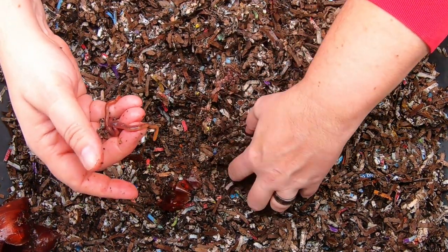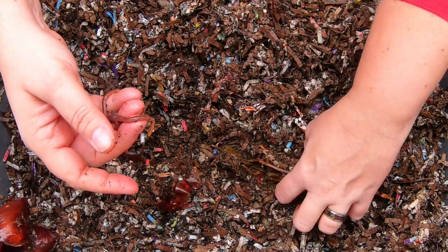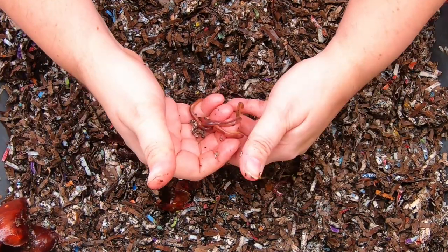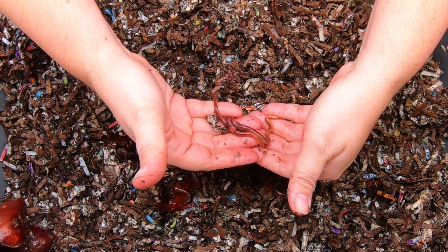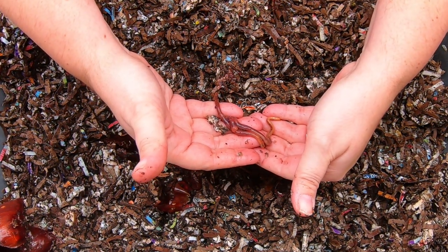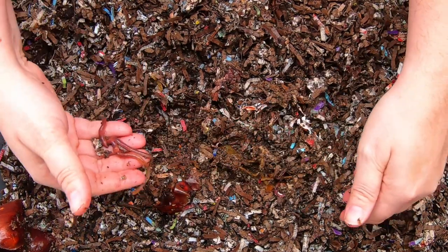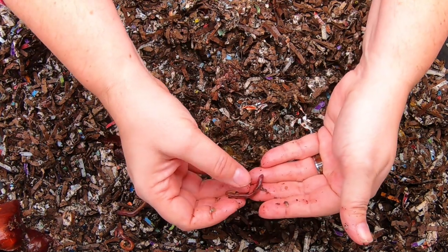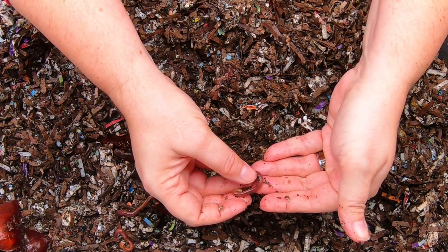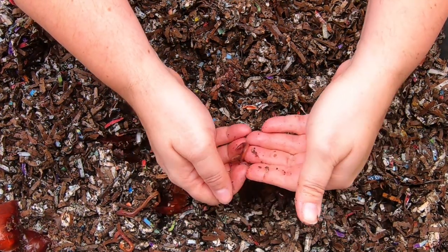If you wondered how long it takes for a worm to get to be a grown up — these guys were hatched on or after October 17th and it is now January 7th. So these guys are full grown, and if you look here you will see the clitellum near my thumb, which means that they are capable of breeding.